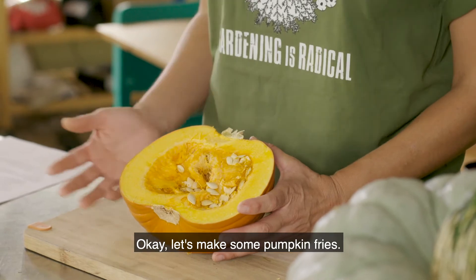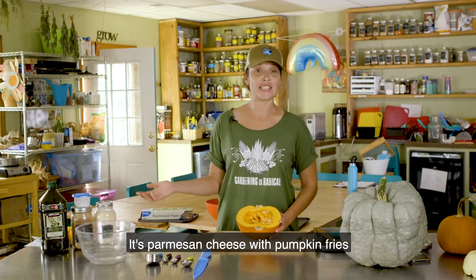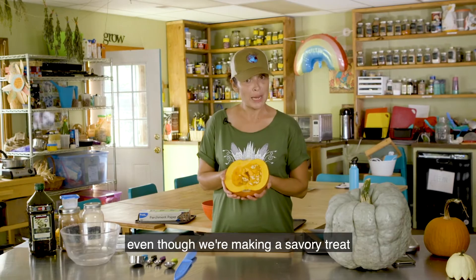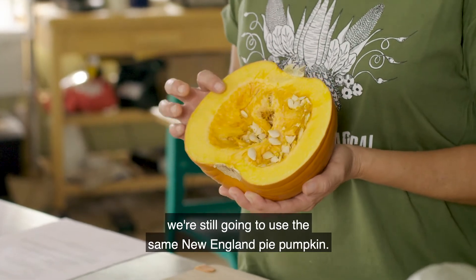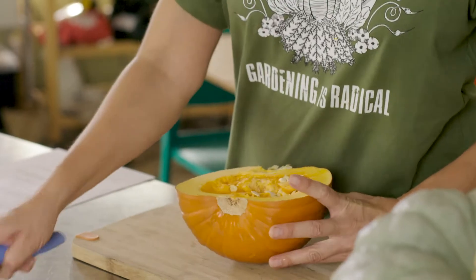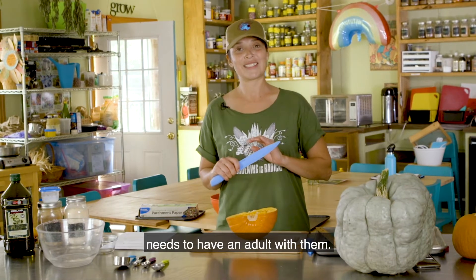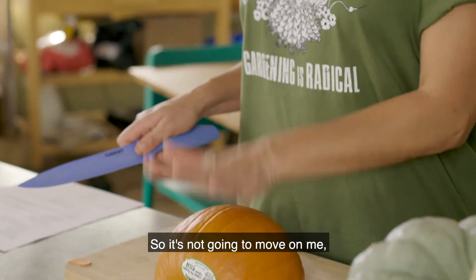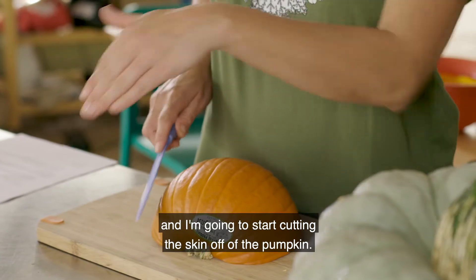Let's make some pumpkin fries! I've never tried this recipe before but it sounds delicious — Parmesan cheese with pumpkin fries and some coarse sea salt. We start with our pie pumpkin, and of course I'm using a knife, so anyone who wants to try this at home needs to have an adult with them. I'm going to lay the pumpkin flat so it doesn't move on me and start cutting the skin off.